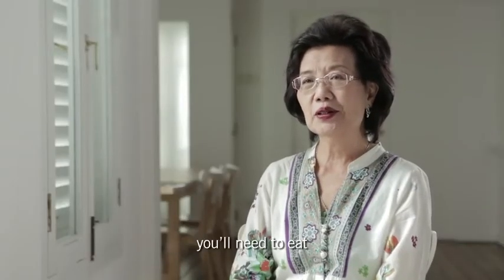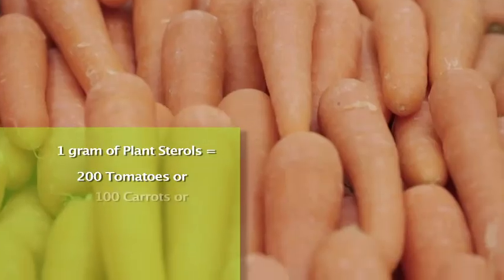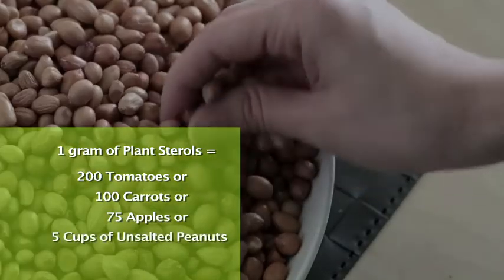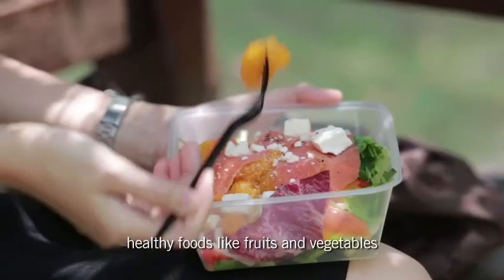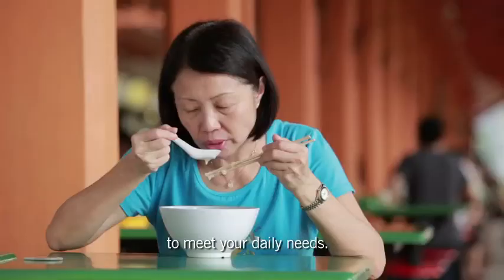However, just to get 1 gram of plant sterols, you will need to eat 200 tomatoes, or 100 carrots, or 75 apples, or 5 cups of unsalted peanuts. Although plant sterols are naturally found in healthy foods like fruits and vegetables, the amount present is too low to meet your daily needs.